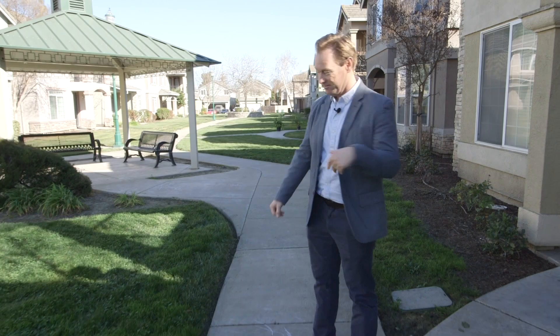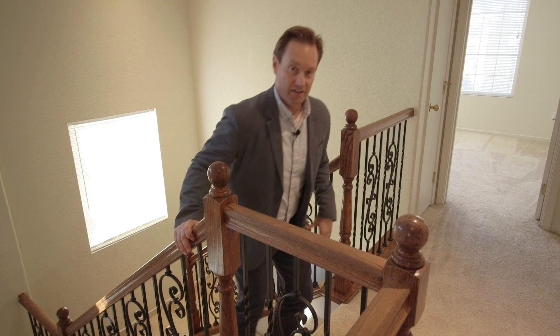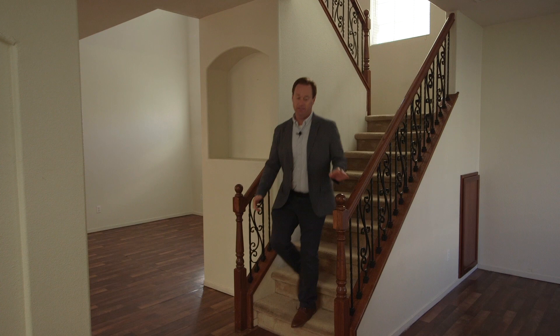Welcome to 1892 Caleb's Circle in the private gated community of the Enclave. I'd like to welcome you to 1892 Caleb's Circle, which is in the beautiful Enclave community — it's a gated community. Upstairs you will find three bedrooms, both full bathrooms, including — should I talk about this loft?